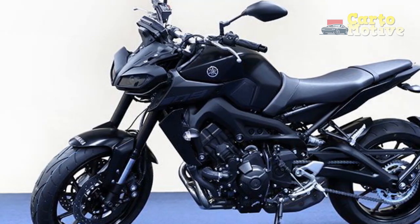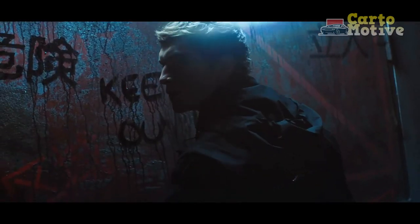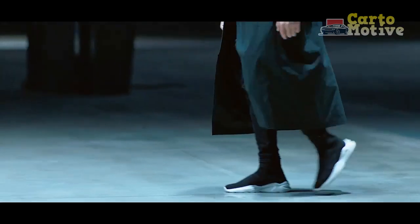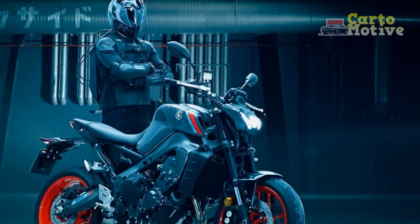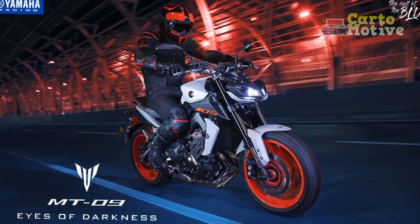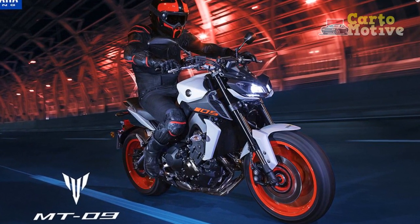Agile Domination. Navigating city streets or carving through winding roads, the MT-09's agility is a revelation. The lightweight aluminum frame and perfectly balanced chassis give you the confidence to push the bike to its limits. Each turn becomes an opportunity to dance with the road, as the bike responds to your slightest input. Whether it's a quick flick or a gradual lean, the MT-09 follows your lead with precision, reminding you that control is truly at your fingertips.